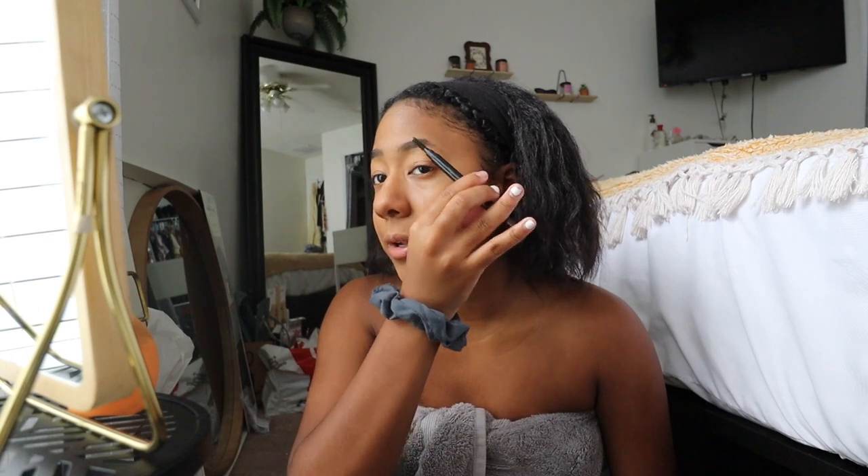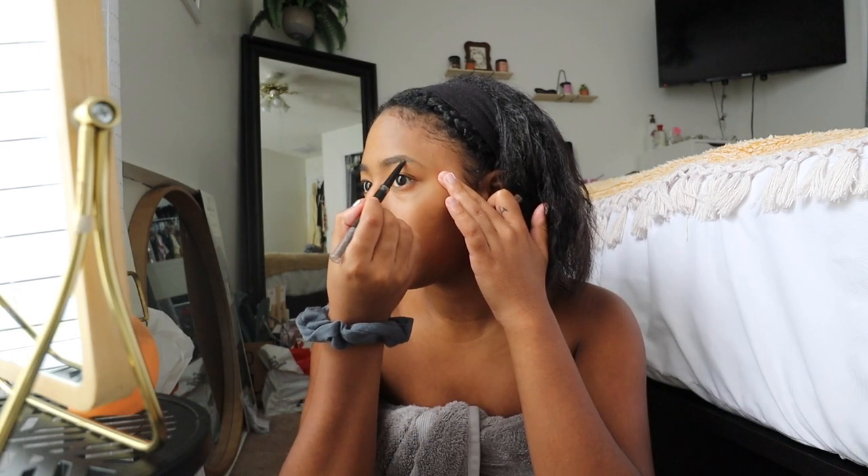My eyebrows are probably my least favorite thing to do because they just have a mind of their own. I'm just going to fill in the ends lightly because my hair tends to thin out there. I came across pictures from high school around the time I discovered the Anastasia Brow Pomade — I abused that product. My eyebrows were so sharp and looked almost too perfect, like they were tattooed on my face. I would go in with concealer and do the whole outlining and shaping. Compared to now, I definitely prefer the more natural look.